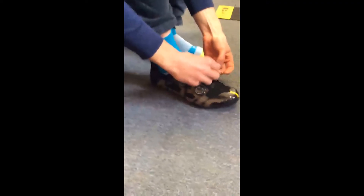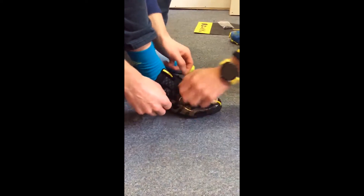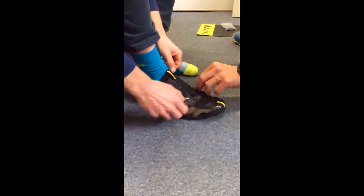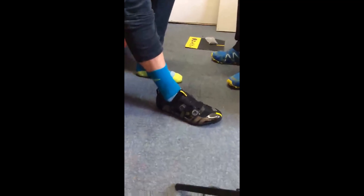They do actually go in there nicely. You just flick it open like this. The Mavic closure system is super lightweight but also easy to get on and off. That does feel pretty good — stand up and try them.